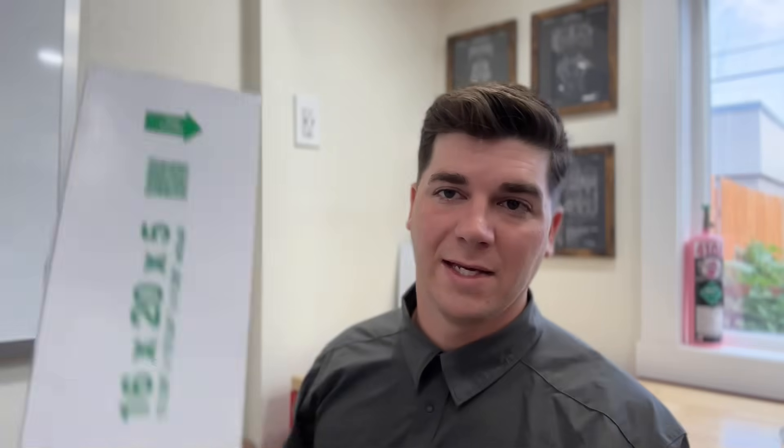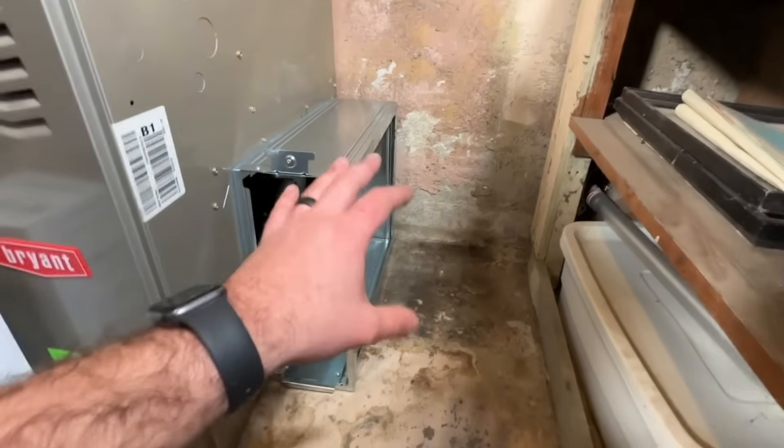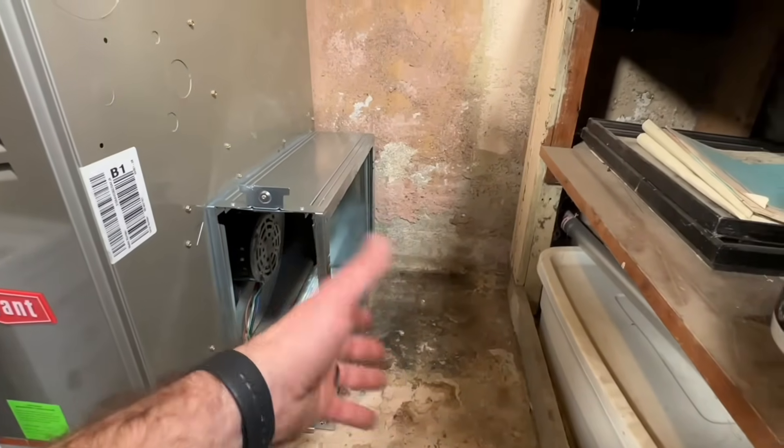The second thing that plays a part in replacement frequency is how thick is your air filter. A lot of homes I see have a one-inch filter. If you have multiple pets or asthma, you probably want to change that filter closer to once a month. That's a huge advantage to upgrading to a four-inch filter. I have a separate dedicated video that walks you through how to convert your system from a one-inch filter to a four-inch filter.